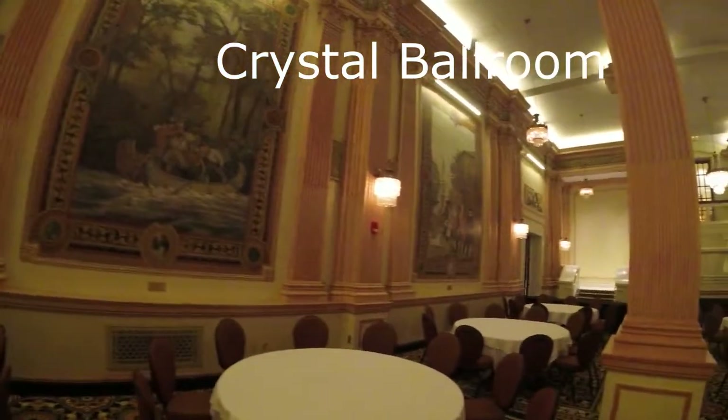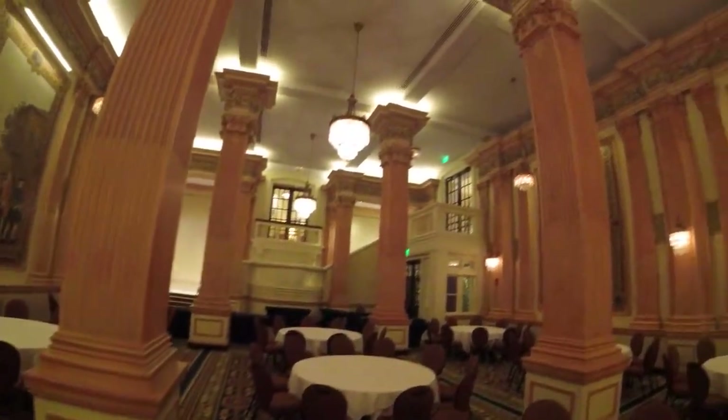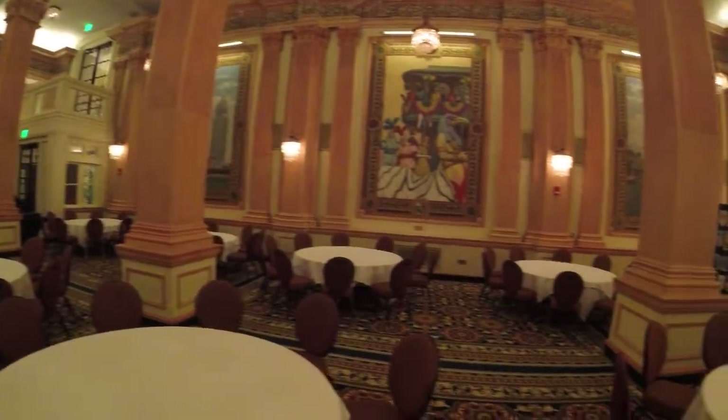This is the ballroom. It's pretty in there. Look at that front. Absolutely amazing.